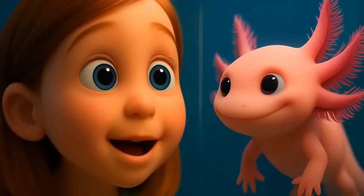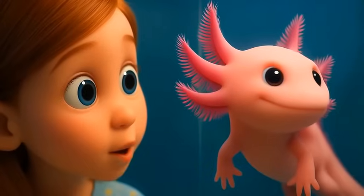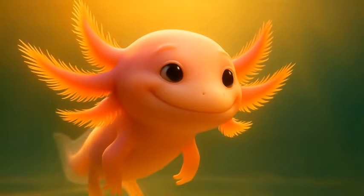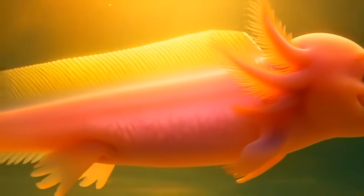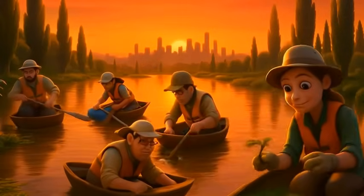So the next time you see a picture of an axolotl — curious, adorable, and utterly unique — remember: nature still has mysteries to share. The axolotl is more than just a pretty face. It's a symbol of resilience, wonder, and the promise of discoveries yet to come. Learn more, protect more, stay curious.